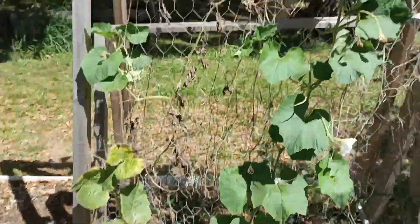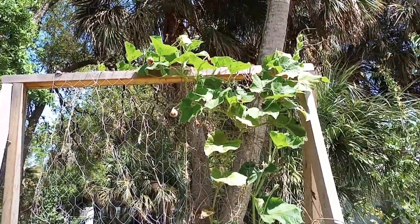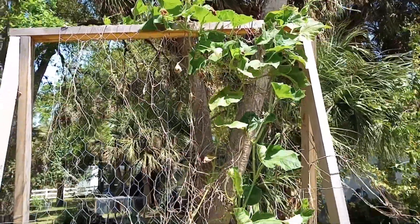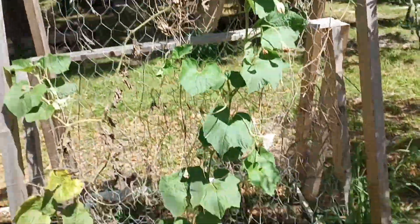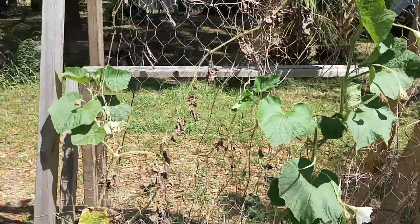If you see all these flowers, that's a really good sign that we're going to get some early gourd production. Our gourds are going to get larger and we're going to have more of them this year than last year. Last year we didn't plan, we didn't prep, and we didn't have this early grow advantage.